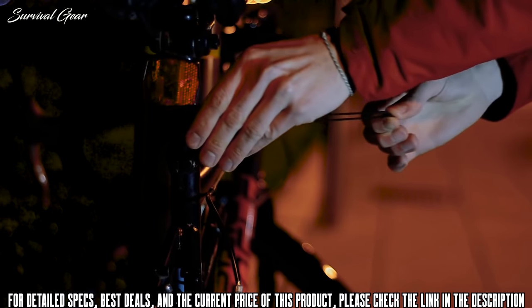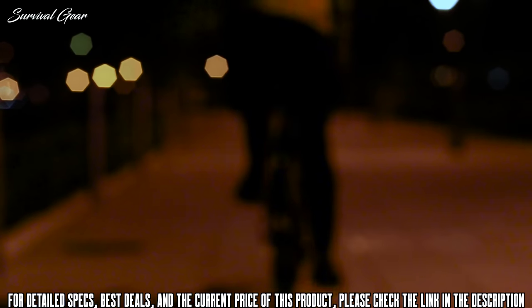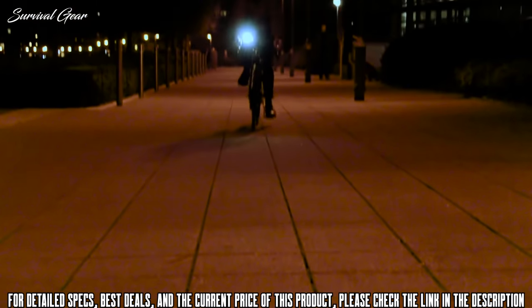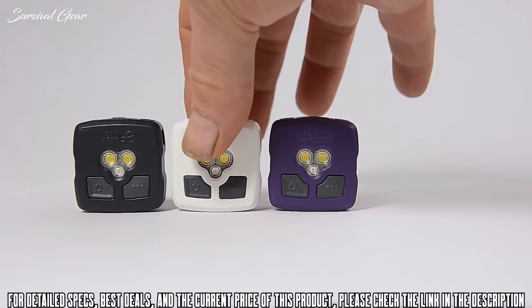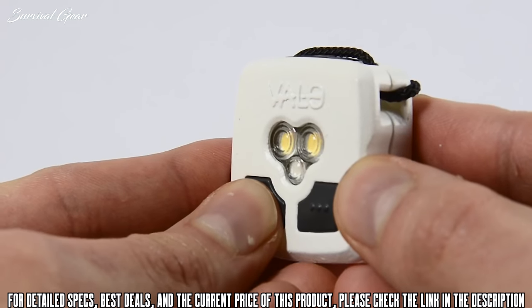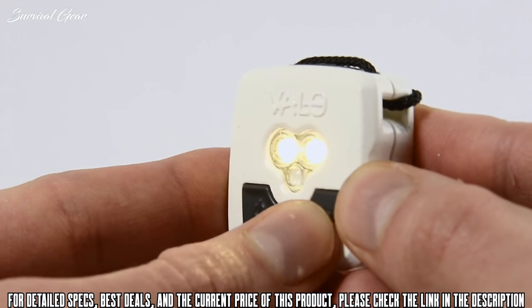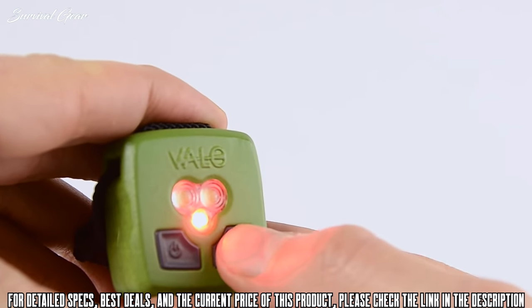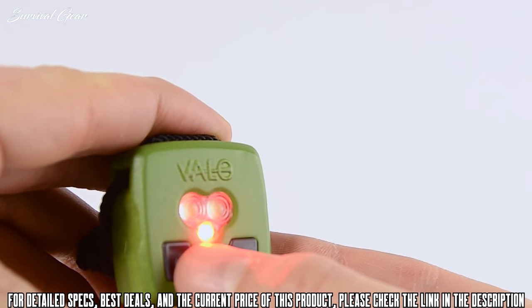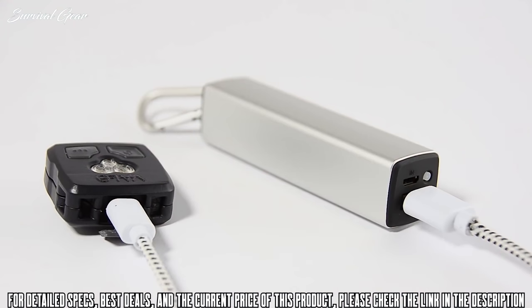We're Nyka Design, two experienced product design engineers with a little product that may help you continue doing what you love. Valo has multiple settings — it remembers the last mode you were using and allows you to disable the ones you don't need. A battery indicator ensures that you always know how long you have left, and an optional battery pack allows you to charge on the move.